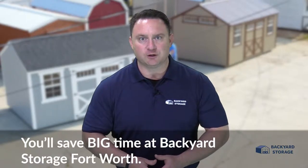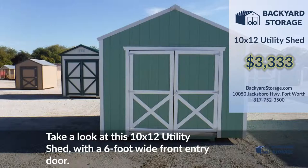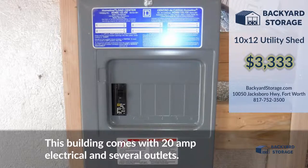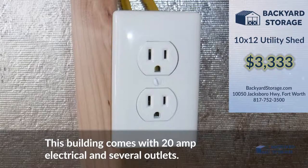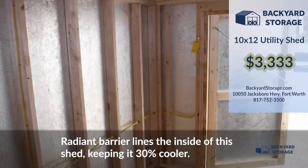You'll save big time at Backyard Storage Fort Worth. Take a look at this 10 by 12 utility shed with a 6 foot wide front entry door. This building comes with 20 amp electrical and several conveniently located outlets. Radiant barrier lines the inside of the shed, keeping it 30% cooler.